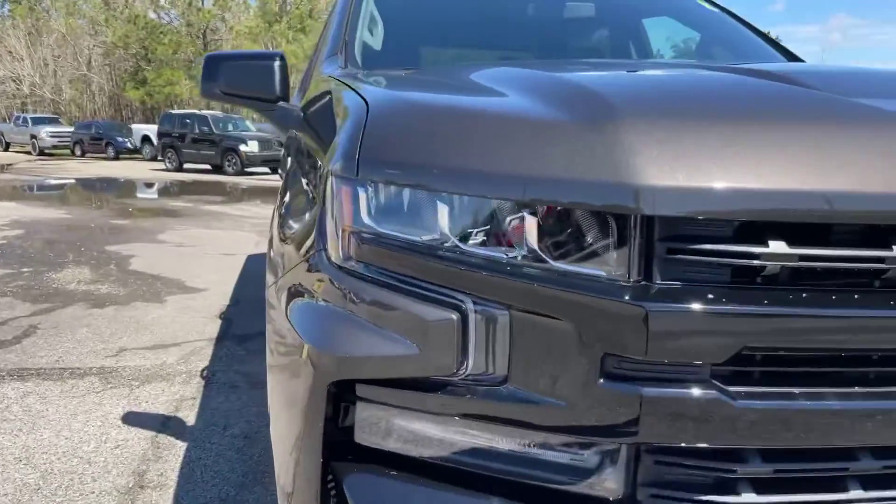This is Abigail at Gulf Auto Direct in Waveland, Mississippi with the 2021 Chevrolet Silverado 1500 Trail Boss. If you guys have any other questions about this truck, go ahead and click the link in the description box below or give us a call here at the dealership. Thank you guys, and I hope you all have a wonderful day.